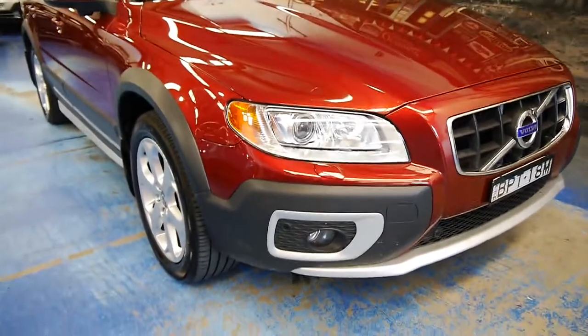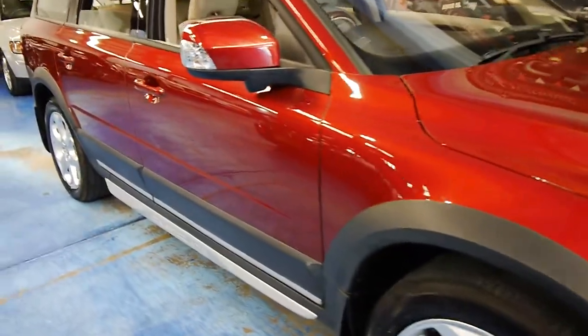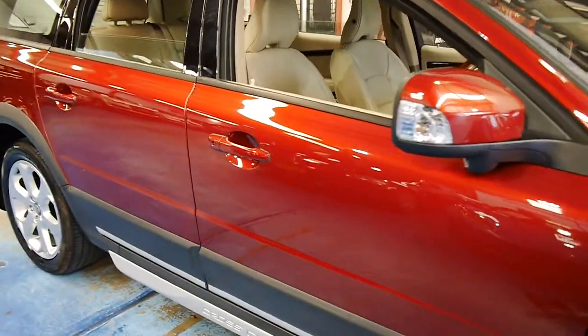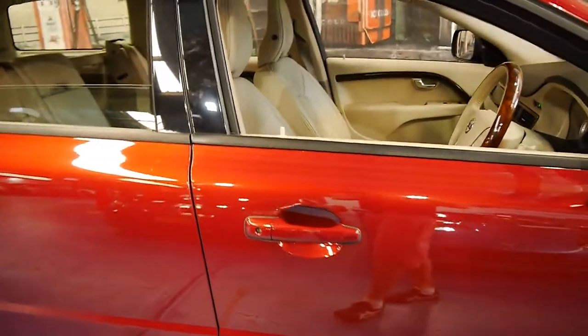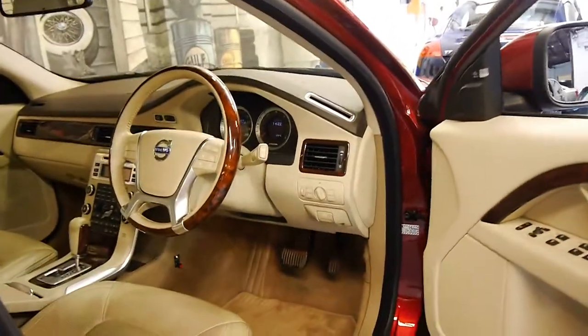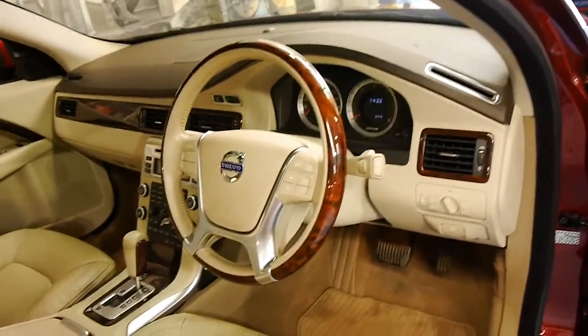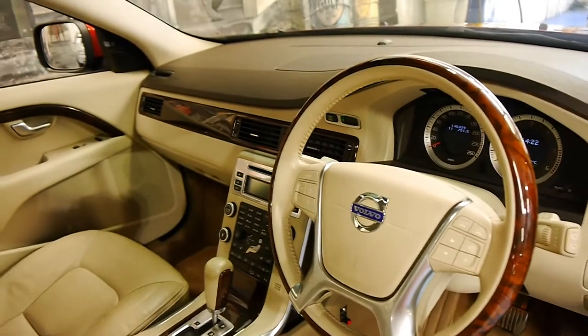Welcome to the Old Timer Centre. My name is Philip Tarrant and today we have for you a 2010 Volvo XC70. It's done 140,000 kilometres, however it is a D5 which is Volvo's five-cylinder diesel.